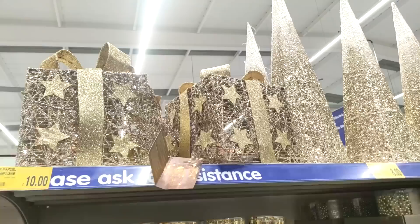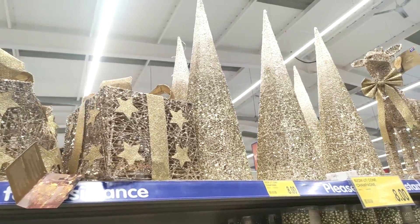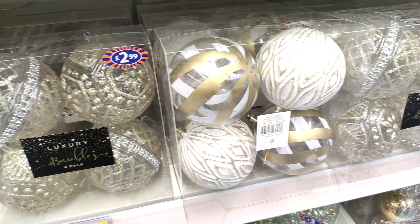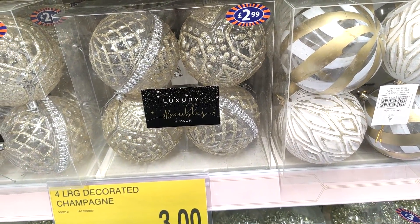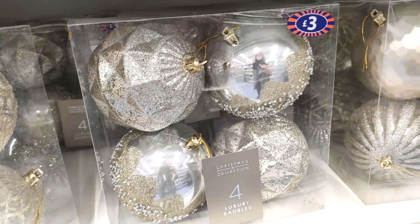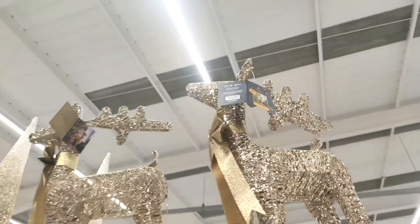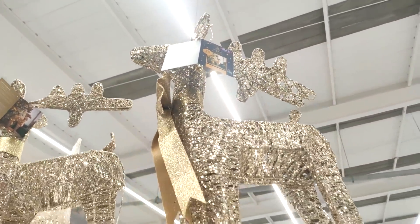I loved these pyramid Christmas trees at eight pounds — I feel like that's a modern way to do Christmas. They had loads of gold baubles as well, really well priced at £2.99. I love the gold champagne look mixed in with pinks, silvers, and whites — I think it keeps the tree looking really classy. They also have these lovely larger gold reindeers, which look really nice in a large porch or next to a fireplace.